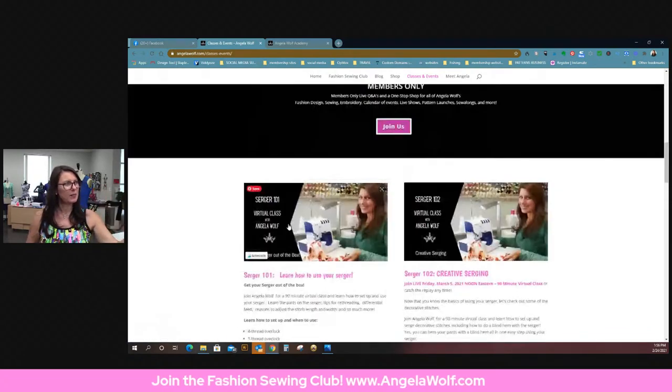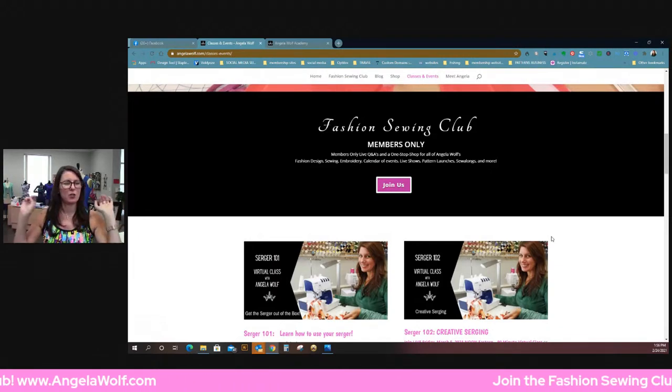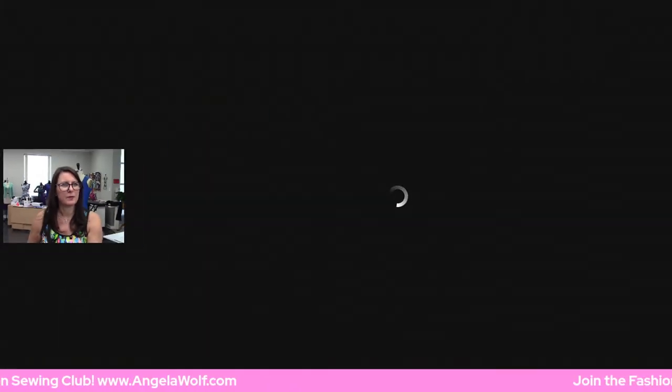When you go to the classes page I'll put one link right there that says 'virtual live classes' because it's a whole different website. I'll show you what it looks like so you know what you're looking for. The live classes — I find it really easy to do them on a different platform and then I drop them into the Academy. Once you get used to it, it'll be very easy.